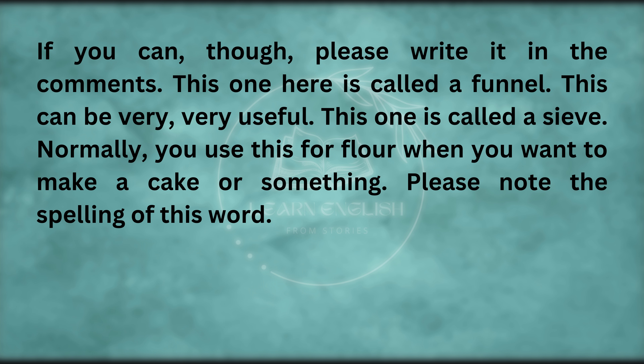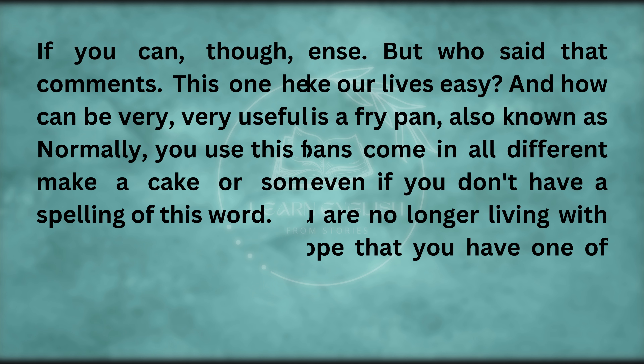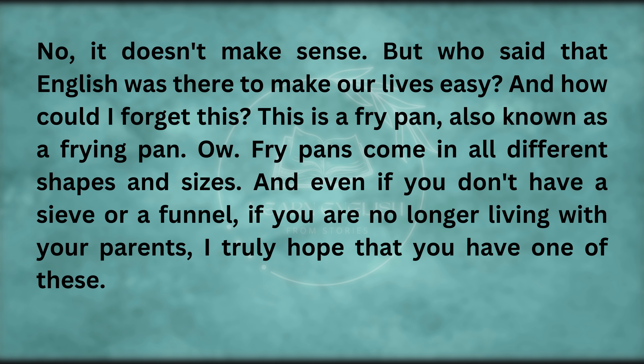This one here is called a funnel — this can be very, very useful. This one is called a sieve — normally you use this for flour when you want to make a cake. Please note the spelling of this word — it doesn't make sense, but who said that English was there to make our lives easy? And how could I forget this? This is a fry pan, also known as a frying pan. Fry pans come in all different shapes and sizes, and I truly hope that if you're no longer living with your parents, you have one of these.